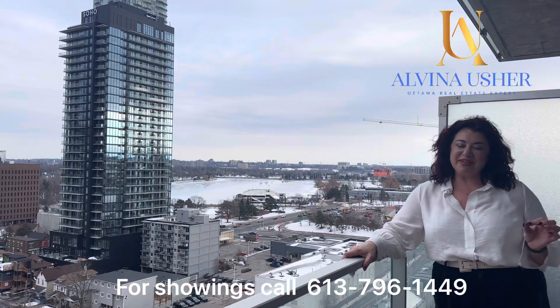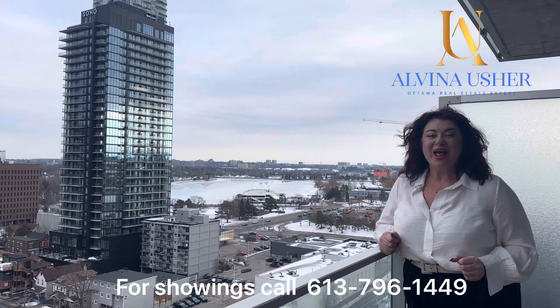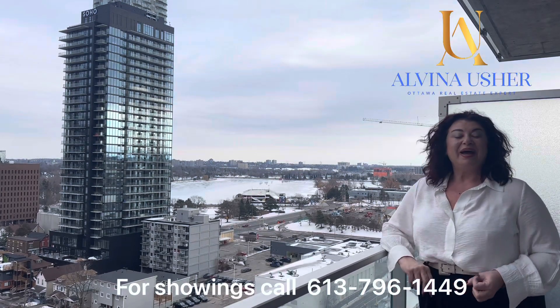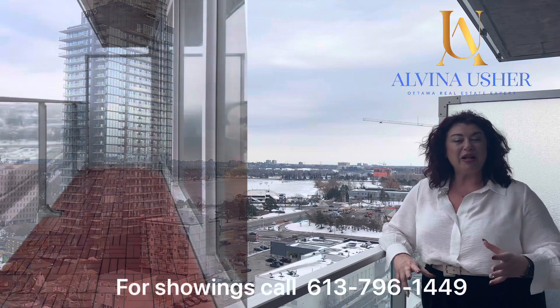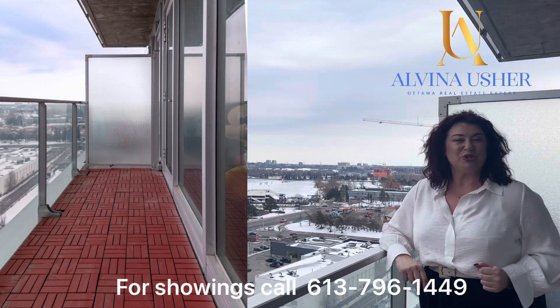I just want to emphasize the view from this unit — nothing is obstructing the beautiful view of Dow's Lake. You can also see all the fireworks from Lansdowne Park. It's just spectacular, and there is a very good balcony where you can put your table and chairs and enjoy the view.